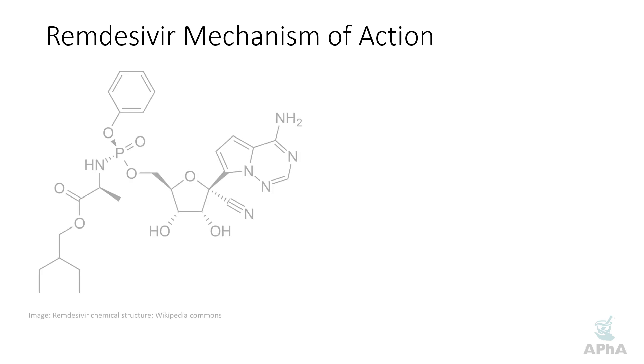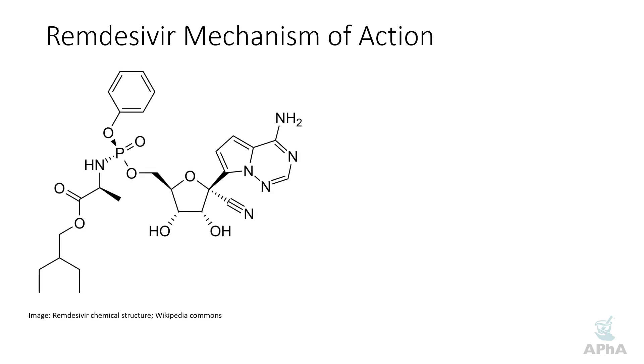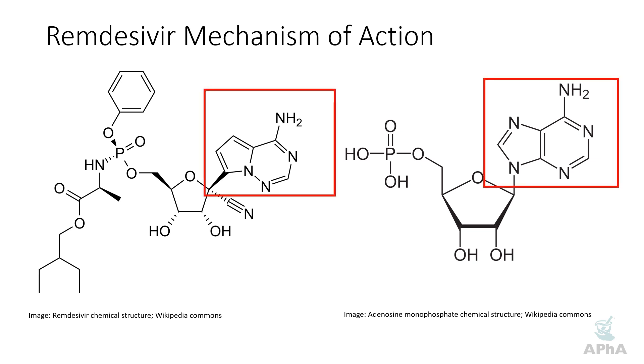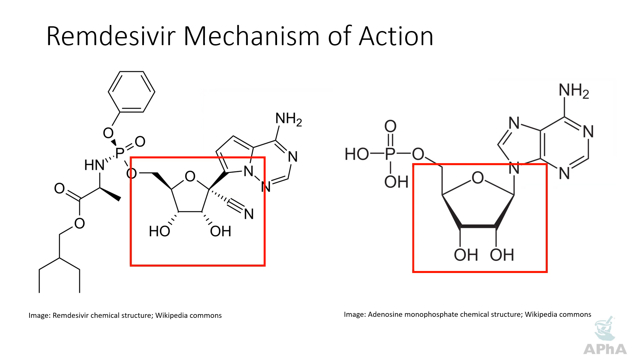Let's take a look at the structure of remdesivir and compare it to adenosine. Here is remdesivir and here is adenosine. At first glance you might see some similarities. To start off with, here you have the adenine base — a purine or purine-like base, which is one of the base pairs that pairs up to form either DNA or RNA. In the case of COVID-19 we'll be talking about RNA. Next is the ribose backbone — you can see a similar structure; they both have a kind of ribose-like backbone.